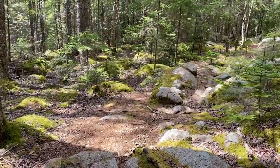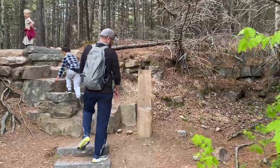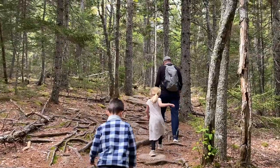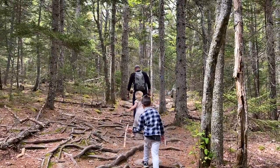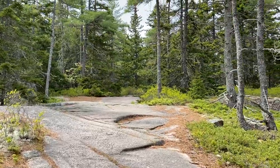Some pros to South Ridge Trail: you can start right from Blackwoods Campground. It does add about half a mile to the route, but it is just a flat trail through the woods. Once we crossed Route 3 and began on the South Ridge Trailhead, we noticed that it was fairly flat for a while.